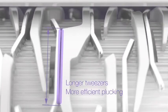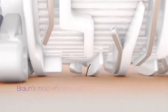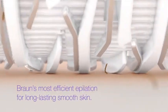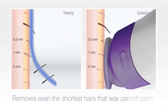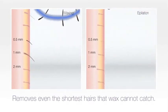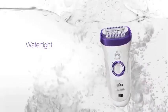With the new MicroGrip Tweezer technology, the longer tweezers increase plucking performance and the bigger wings increase hair feeding performance. Together, they gently remove more hairs in one stroke for Braun's most efficient epilation — removing hairs even faster and getting even the shortest hairs that wax cannot catch.